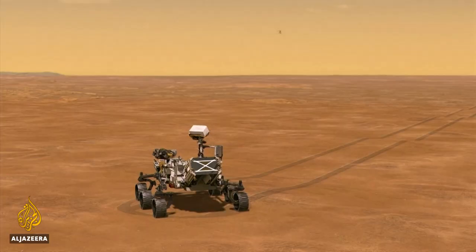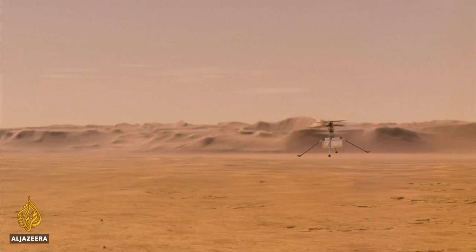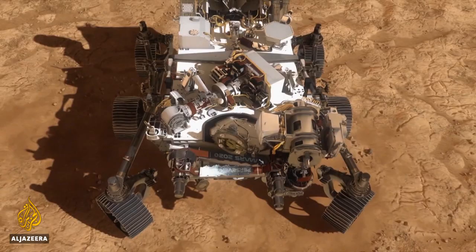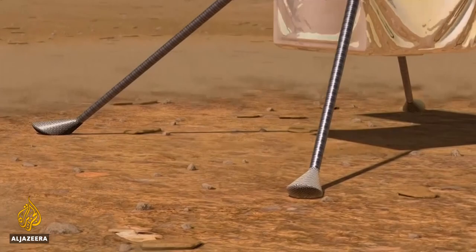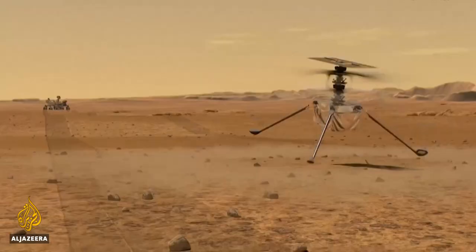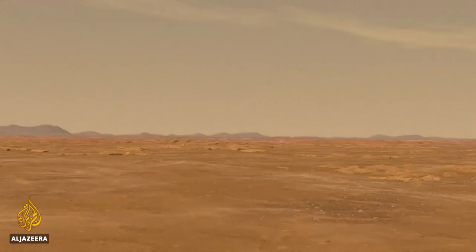Ingenuity isn't alone. It hitched a ride to the red planet on NASA's Perseverance rover, which touched down in February and will soon begin to explore the Mars surface. Ingenuity is expected to conduct more flight tests with the hope that one day it can travel further as part of NASA's quest to find any signs of life on Mars. Laura Burden-Manley, Al Jazeera.